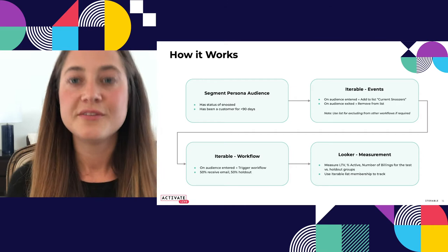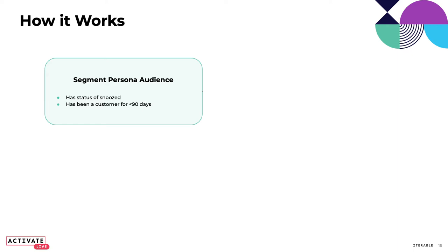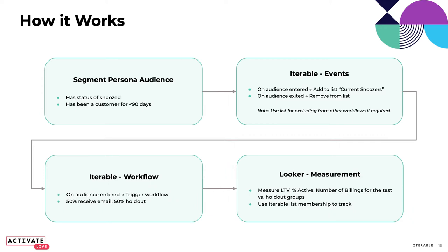Here's how it works. First, we create an audience using Segment Persona audiences. It will be: they have a status of snooze — currently pushing out their next order — and they're pretty new, having been a customer for less than 90 days. We send that downstream to Iterable as an event — an audience entered event — and we also add them to a list of current snoozers. When they exit that audience after 90 days, we remove them from the list.